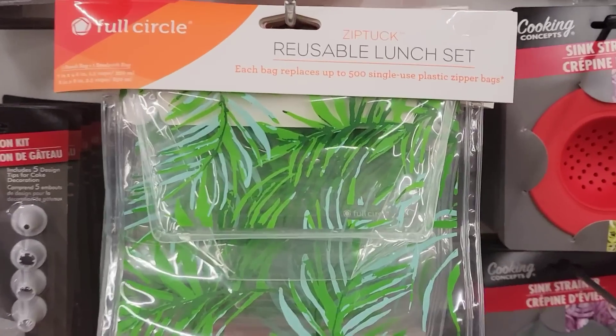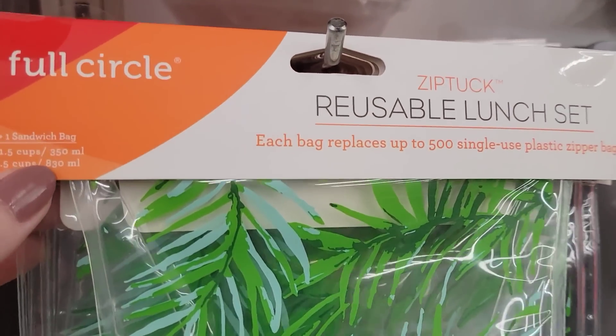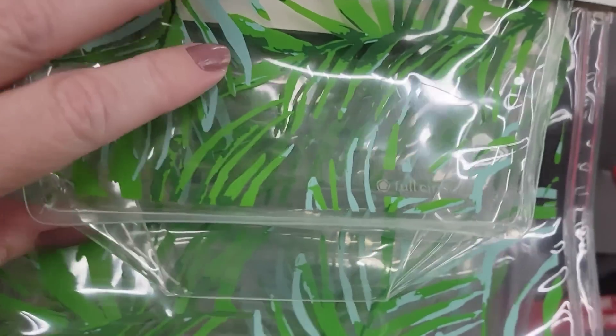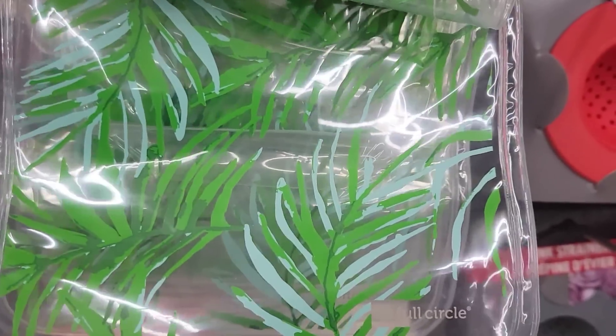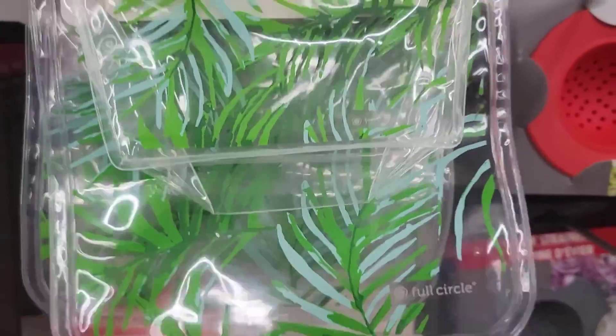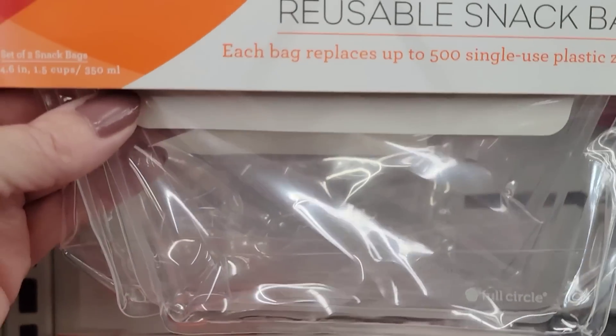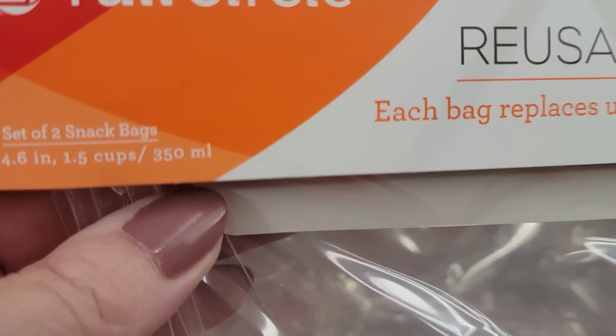Here they have a set of two reusable lunch bags — a snack bag (three and a half by four and a half inches) and a sandwich bag (six by eight inches). They also have a set of two clear snack bags, three and a half by four and a half.